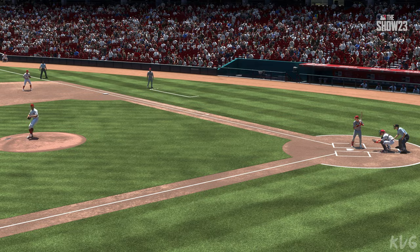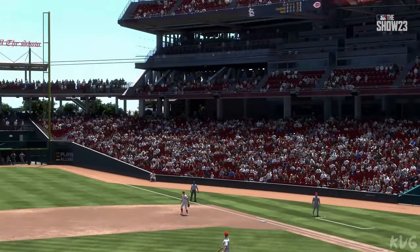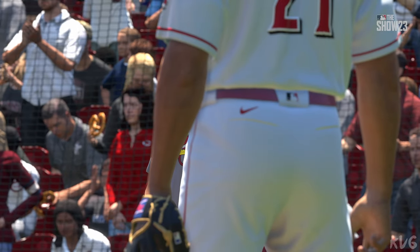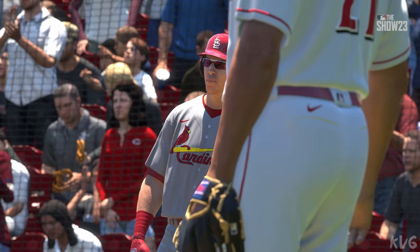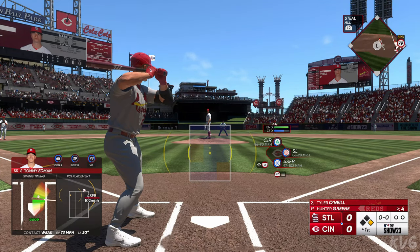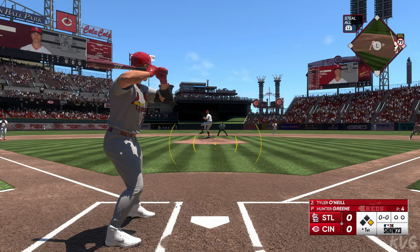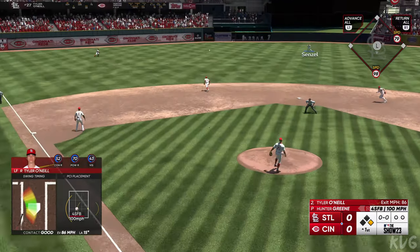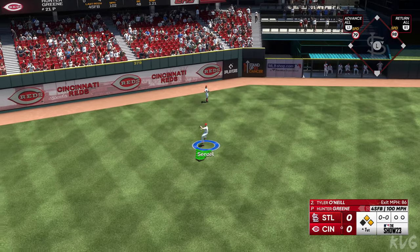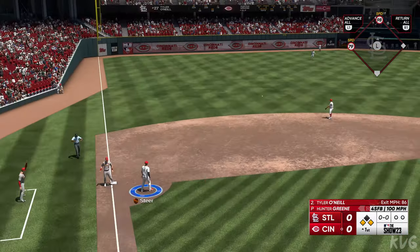Always feels amazing getting the job done when the team needs you to come through — it's just bigger than your own individual stats. High fastball, even a little above the zone, but such a good job of staying tall on the back side to get that barrel there just in time. And now they've got some speed on first. Line drive, base hit — makes the turn at second, heads for third, and that's a double.